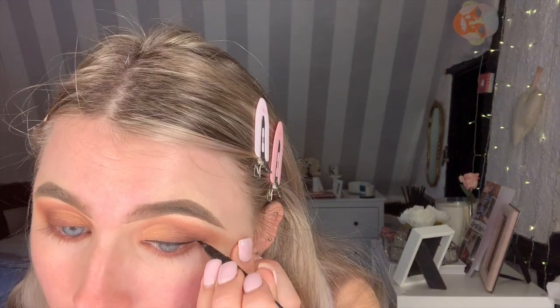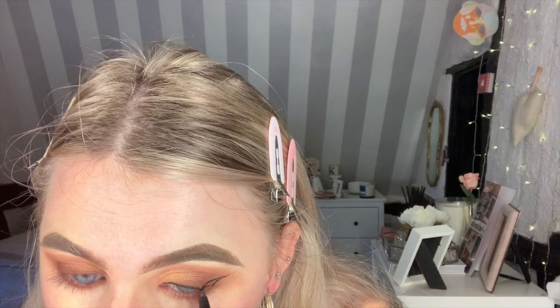I haven't done liner in nearly two months since having lash extensions, so I feel like I forgot how, but when you do it you remember. Now putting some mascara on — this is literally almost completely dry. Not sure I can go to the shop to get another one right now given the situation, but we'll see.